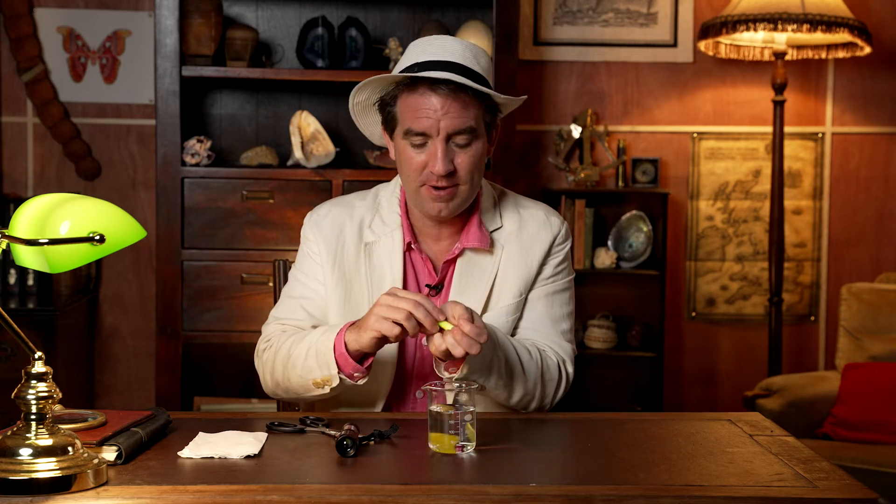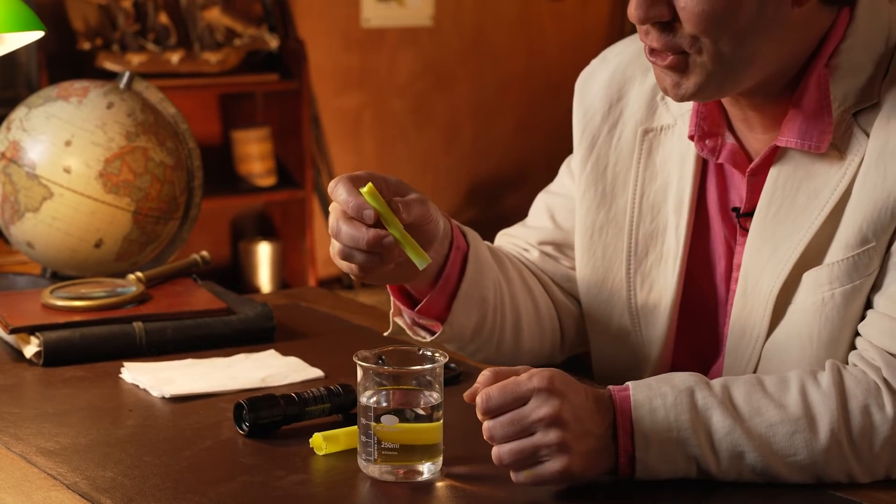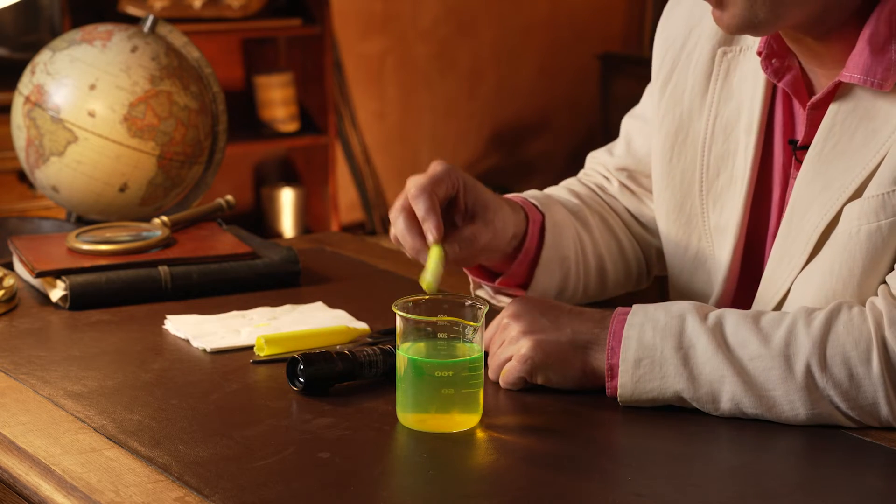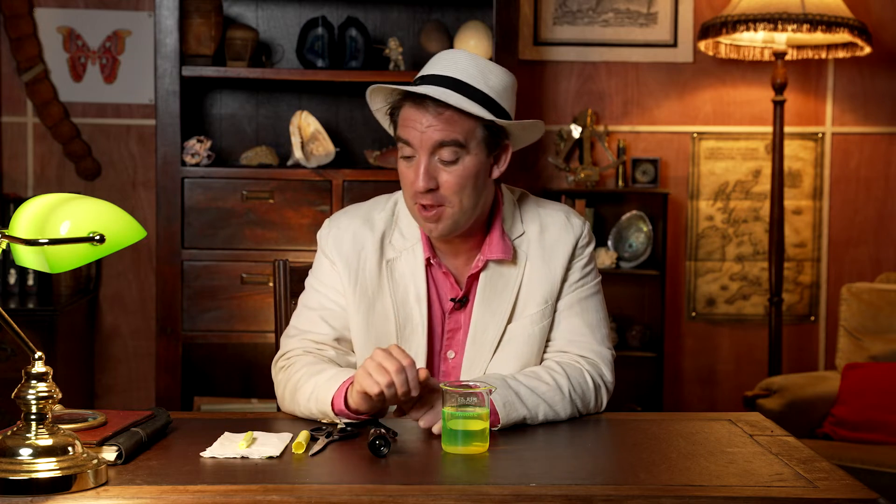Very carefully, with the supervision of an adult, cut off the back of the marker pen and out pops the felt section with the ink inside. Pop that into the beaker and let the ink slowly dissolve into the water — it should take about 30 minutes or so. When all the ink has dissolved, take it out and put it on the paper towel. The ink can stain things, so put it somewhere safe where it won't cause a mess.